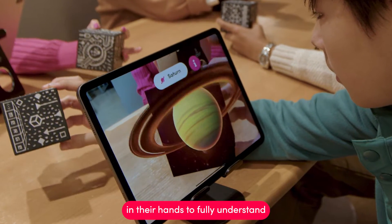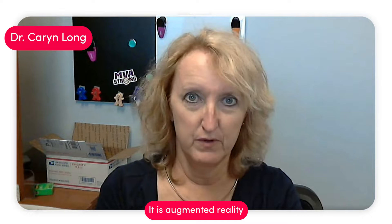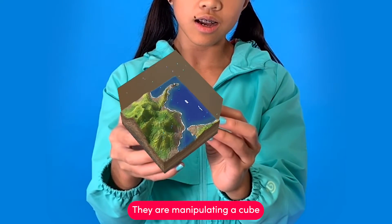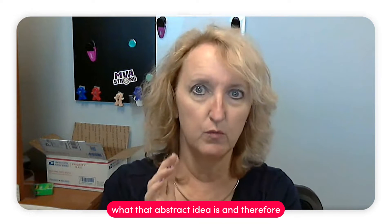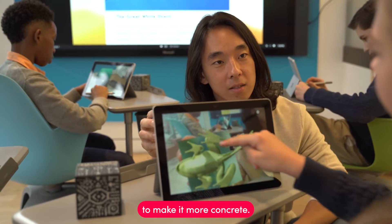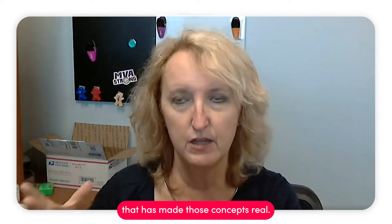These students have the need to be able to hold concepts in their hands to fully understand what's going on — that's what Merge does. It is augmented reality, and while they can't feel the real thing, like they can't feel the water cycle going on in their hand, they are manipulating a cube and are able to see it from all aspects, to understand more fully what that abstract idea is. The learning connections happen in their brains to make it more concrete.